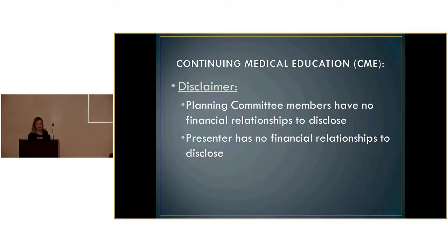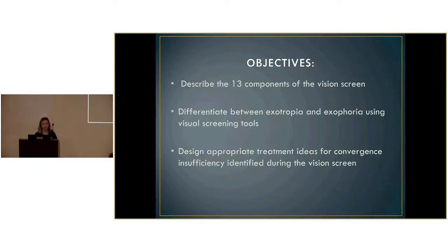I want to take this time to review a lot of the stuff that we do at both facilities. I have no financial relationships to disclose. The objectives I'm going to be reviewing are the 13 components of the vision screen. I'm going to break those down into each section, go into the details of the screen, and also the impairments that you can look for.